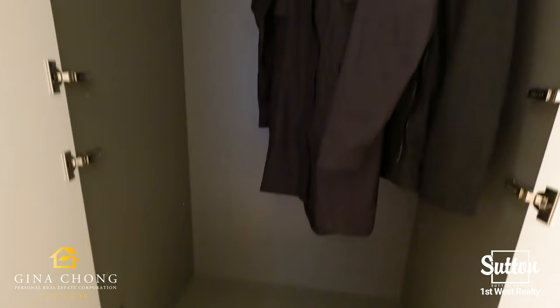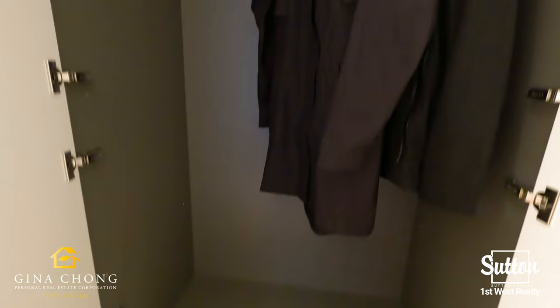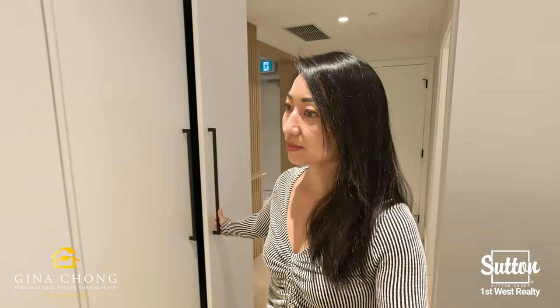Amazing features at Umbra include air conditioning, laminate wood flooring throughout, roller blinds and expansive windows with airy 8ft 11 inch ceilings in the living area and bedrooms.